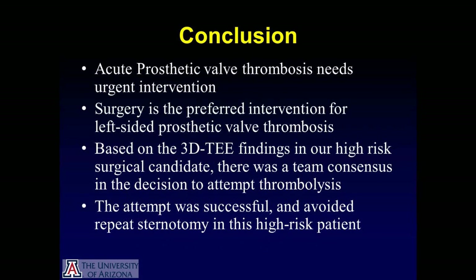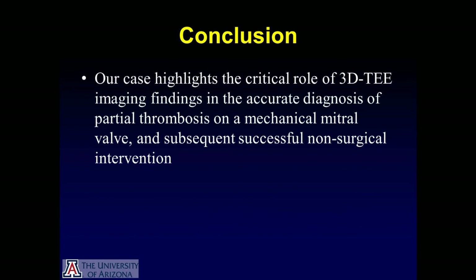In conclusion, acute prosthetic valve thrombosis certainly needs urgent intervention. Surgery remains the preferred intervention for left-sided prosthetic valve thrombosis. Based on the three-dimensional TEE findings in our high-risk surgical candidate, there was team consensus to attempt thrombolysis. The attempt was successful and avoided a repeat sternotomy in our high-risk patient. Our case highlights the critical role of three-dimensional trans-esophageal echocardiography imaging in making the accurate diagnosis of partial thrombosis on a mechanical mitral valve and subsequent successful non-surgical intervention.